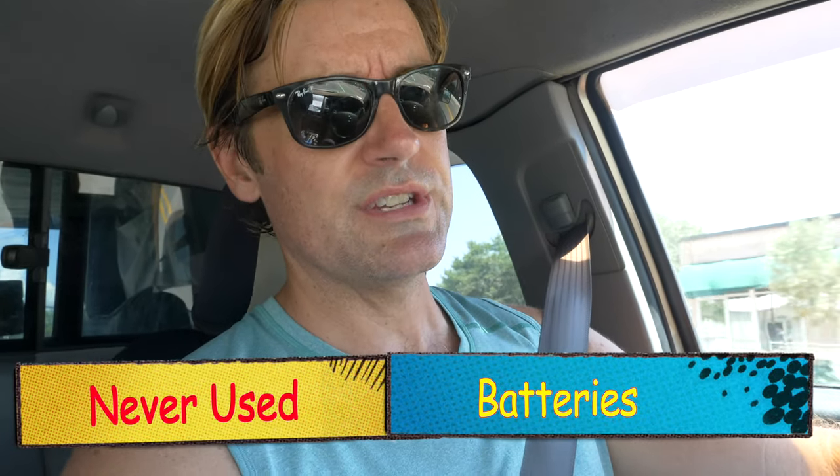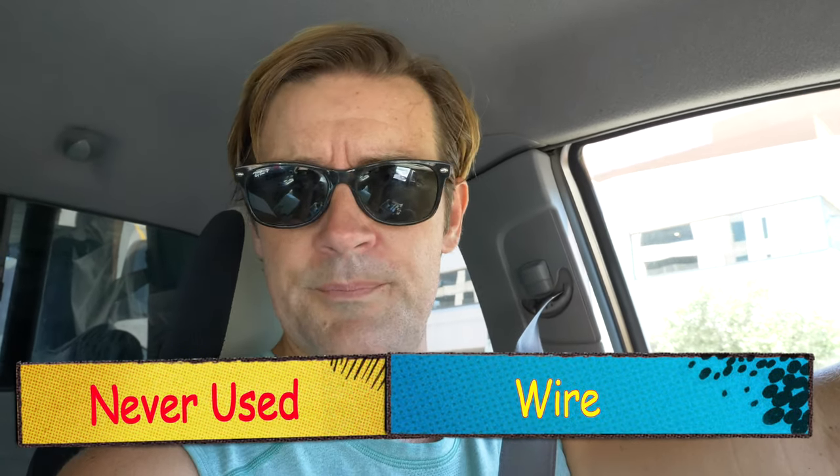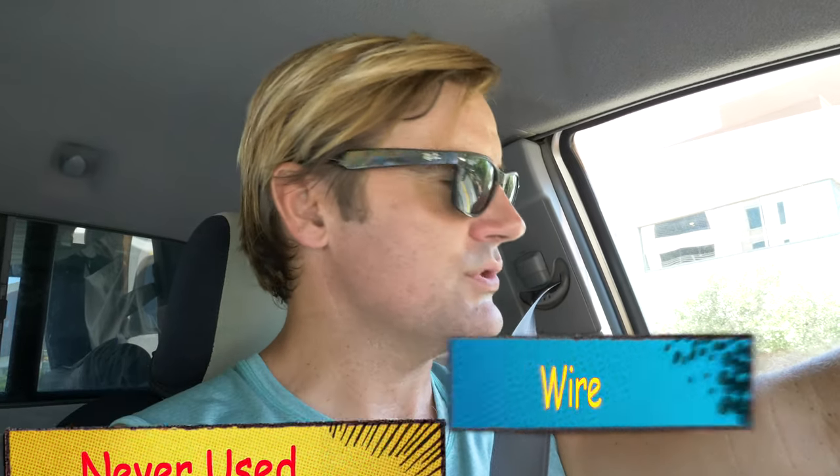I never buy batteries used. Sometimes you can get a deal on older lithium batteries, or somebody's swapping their AGMs for lithiums and you can get the AGMs cheap — but you don't know how those batteries were treated, you don't know how much life is left, and you just don't know how much they're actually worth. Never buy batteries used.